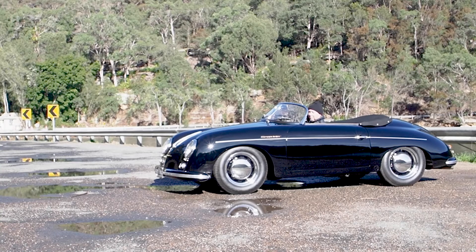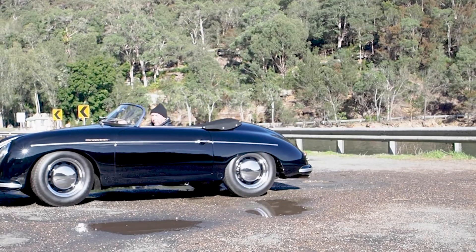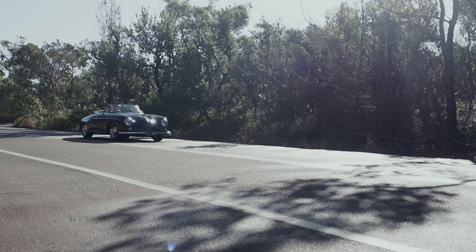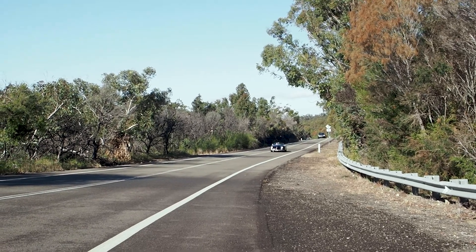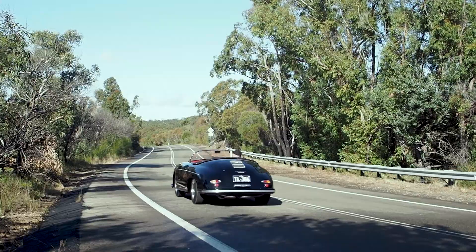Driving the Speedster is quite an easy drive — it does go really well, the steering's very direct. It's the sort of car that you wouldn't push as hard as a racing car. It's a touring car, and I would hate to lose it off the road somewhere. It's a very valuable car and I just wouldn't want to scratch it. So we drive it very conservatively.